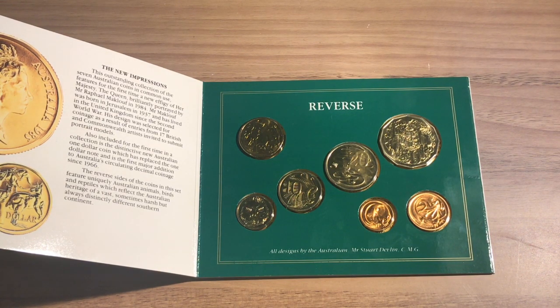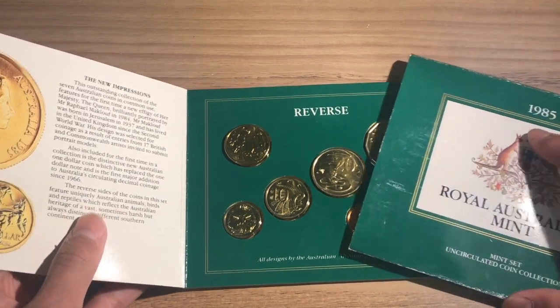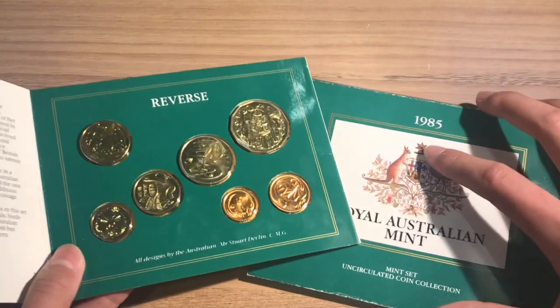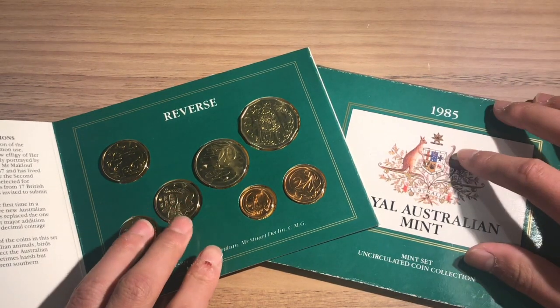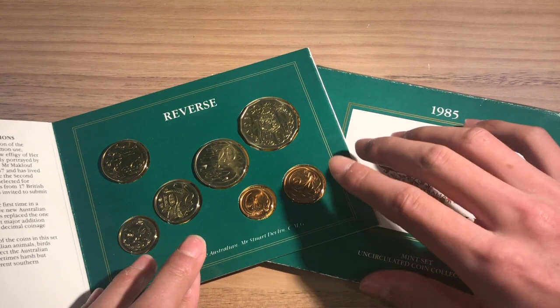What is the value of this mint set? I found these selling for on average $30 to $40 with yellow plastic and $35 to $45 in clear plastic. So the clear plastic ones sell for a little bit more than the yellow plastic ones.